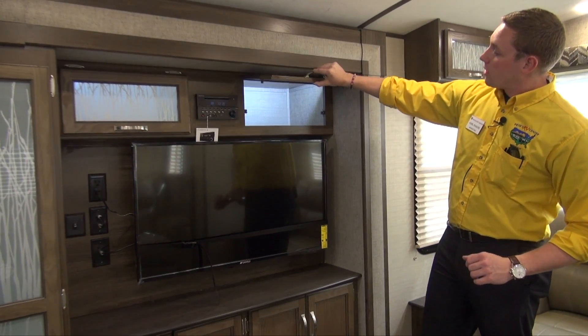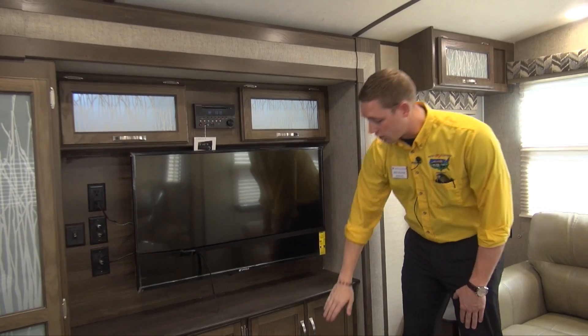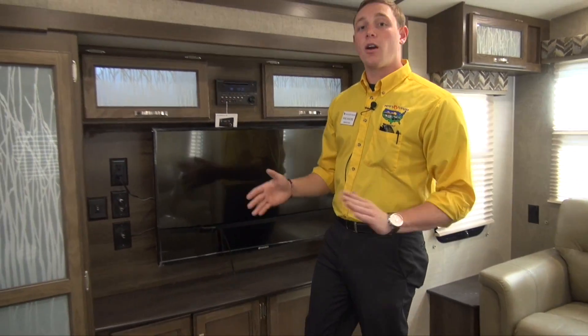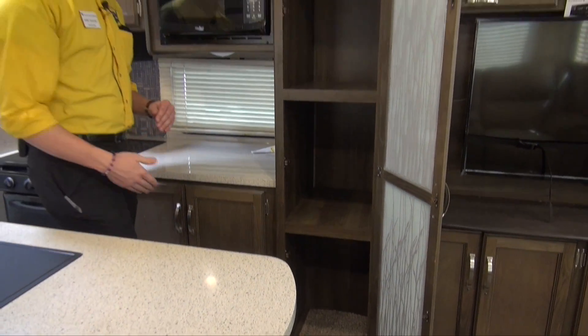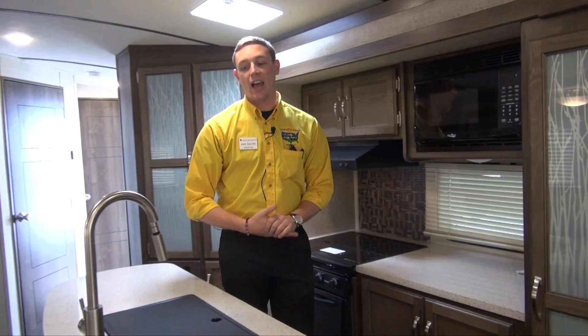You've got some backlit cabinetry up above with glass doors that add a really nice look, as well as more cabinetry down here. You're going to notice in this 30RIPR that there is plenty of storage — and you can never have enough storage while you're camping. Even more right in here: in this large pantry you can stow all your snacks, dry foods, anything like that.